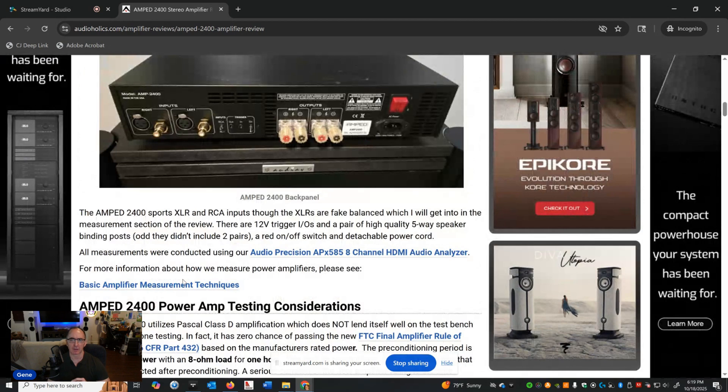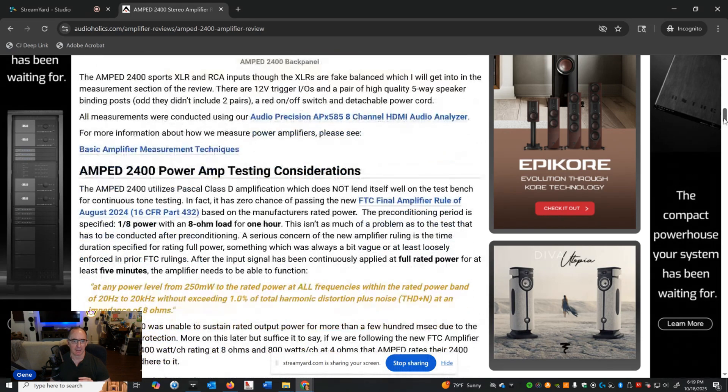When you look at my bench test results, it's a challenge. I tried my best to do the most accurate representation of how you'd use this amplifier in the real world. It didn't do great with continuous test tones. This is more of a challenge now because of the new FTC amplifier rule that came out last year, which I filed a petition for and had you all sign to reopen and revisit.